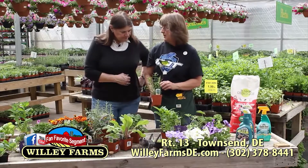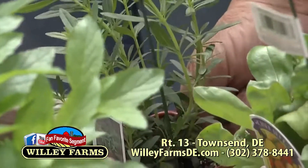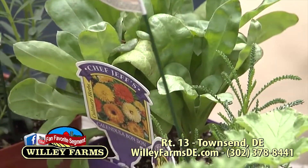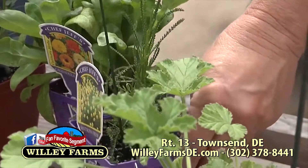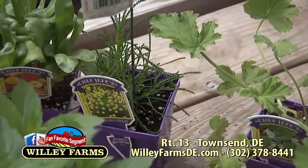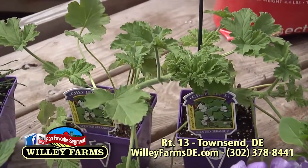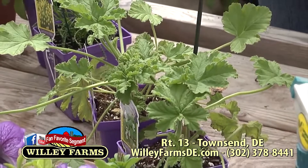Here we have some hyssop — bees love it. Bees really won't bother you if you don't bother them. Calendula — these are all good for bees and butterflies. Santolina here is another one. And regular scented geraniums will help keep away the mosquitoes. We have no mosquitoes here because we have all these wonderful plants.